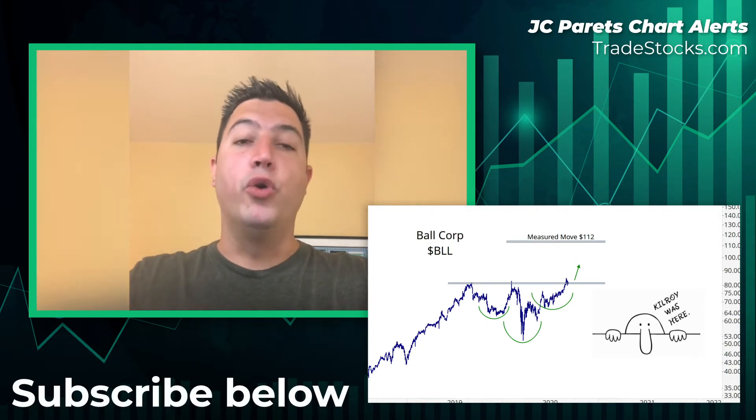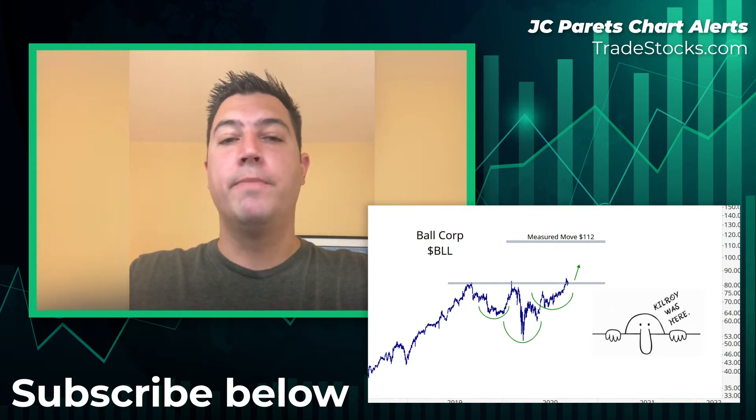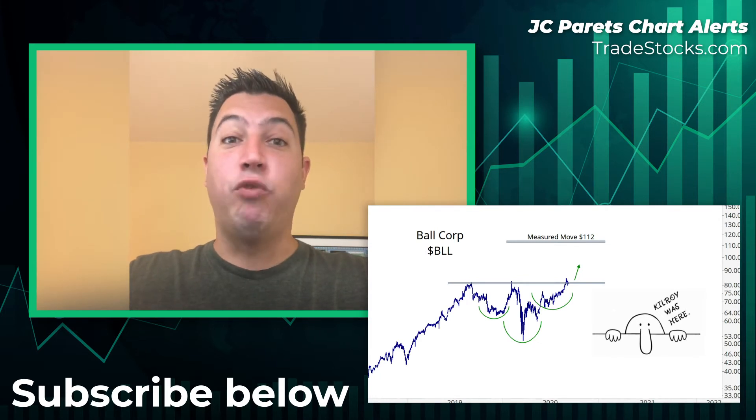We have a classic continuation pattern that we want to own only if it's above $81 a share. So if BLL Ball Corp is above $81, we want to be long with a target of $112.